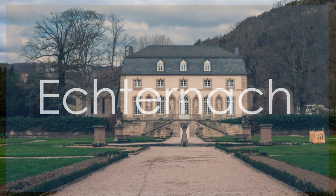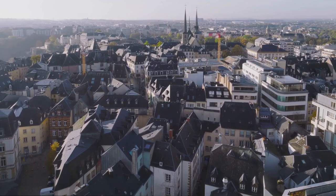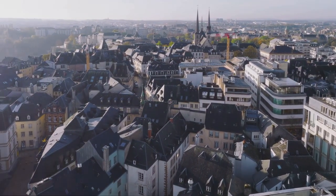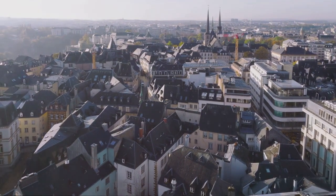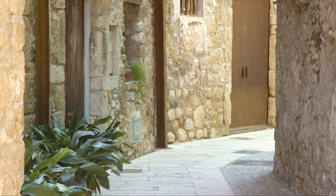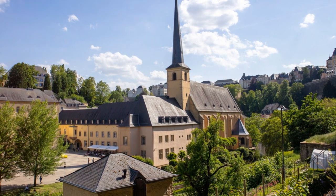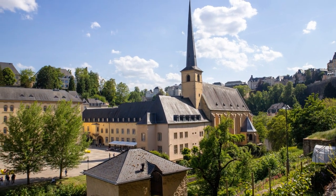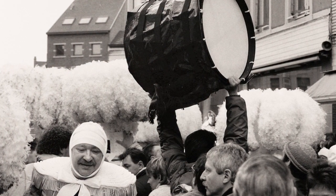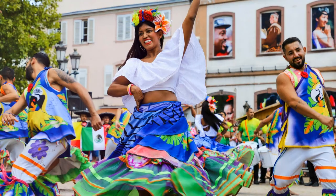Echternach, the oldest town in Luxembourg, is a treasure trove of history, culture, and natural beauty. Known for its stunning landscapes and rich heritage, Echternach offers visitors a unique blend of ancient charm and modern amenities. The town's historic center is a maze of narrow streets, medieval buildings, and charming squares, perfect for leisurely strolls and exploration. Echternach is also famous for its annual dancing procession, a UNESCO intangible cultural heritage event that draws visitors from around the world.